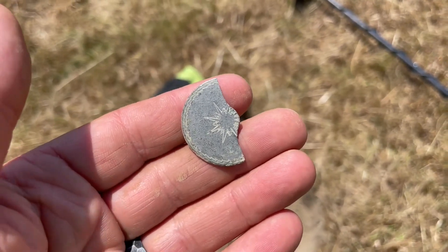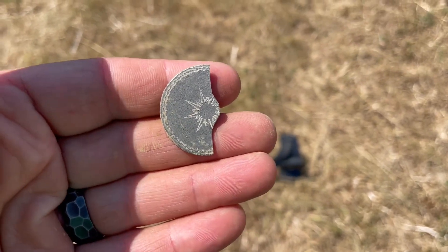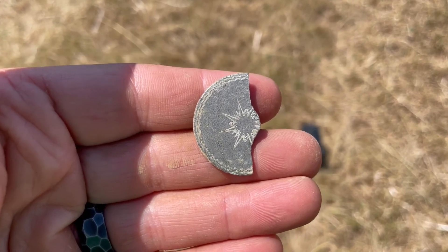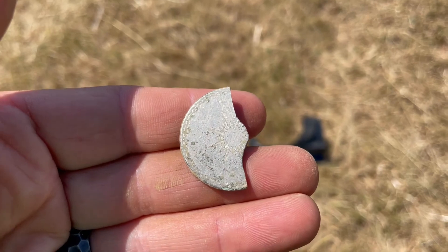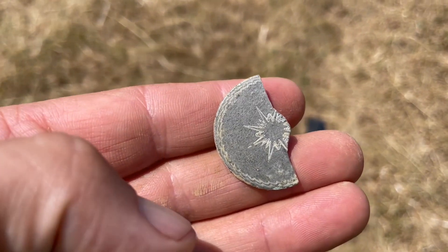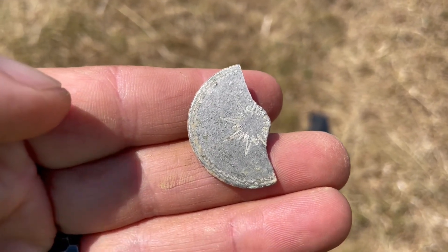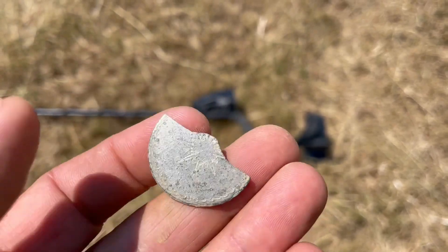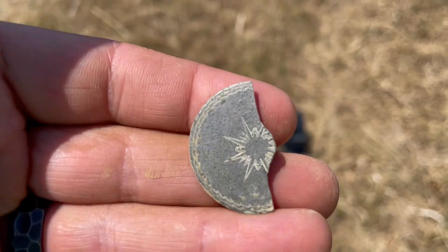I apologize for the wind — I'll try to block it out. But look at the beauty on this tombac. I think I've only dug maybe one or two with a design on a tombac, and it makes me super sad that this one has such a beautiful design and it's broken. But it's got the majority of it, I still recovered it, and this will display nicely. Let's go!